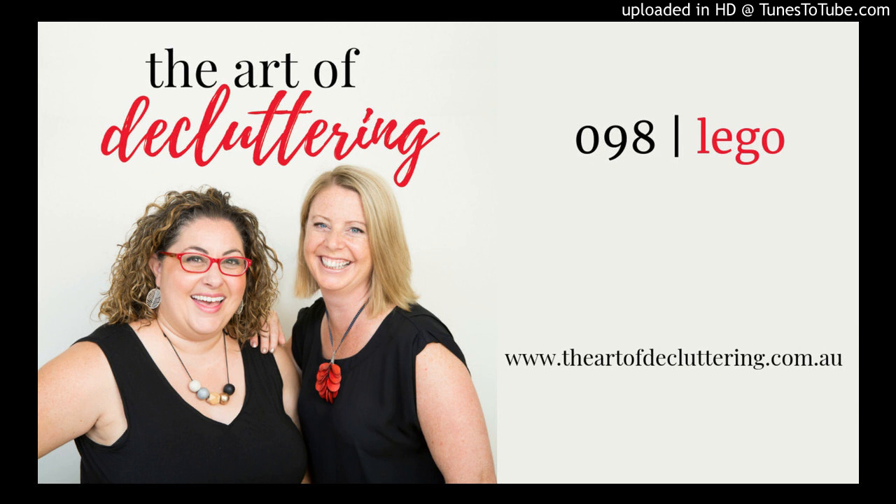Welcome to the Art of Decluttering podcast. I'm Amy Revell from Simply Organised, and I'm Kirsty Frugia from Feels Like Home. We can't wait to share all our tips and tricks to help you declutter and keep your home and family organised. Check out the Art of Decluttering on Facebook and Instagram, and visit our website, outofdecluttering.com.au.